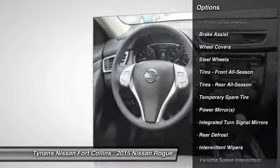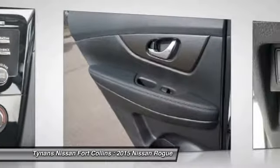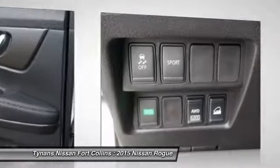Anti-lock braking system, all-wheel drive, air conditioning, adjustable steering wheel, driver airbag, power steering, cruise control.